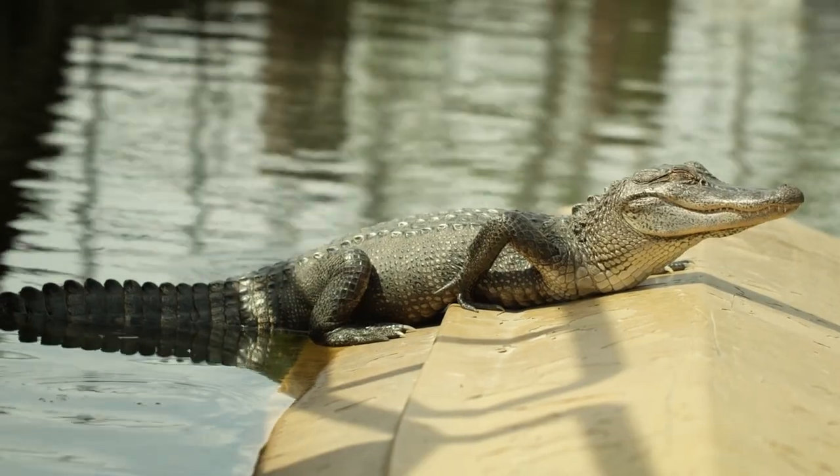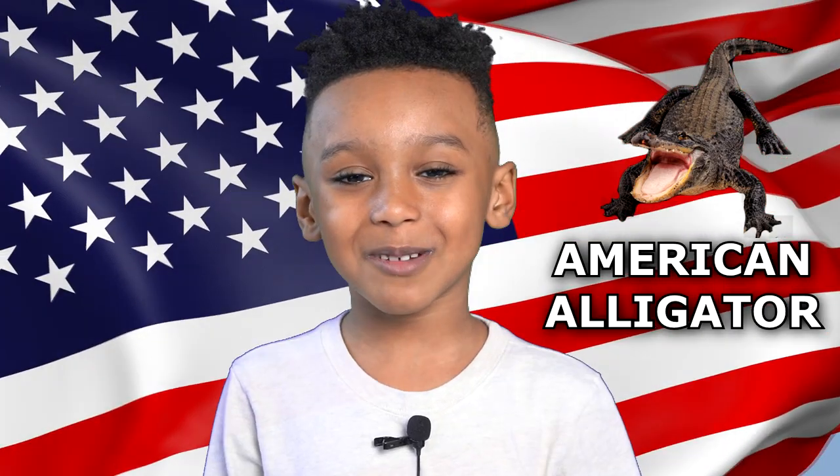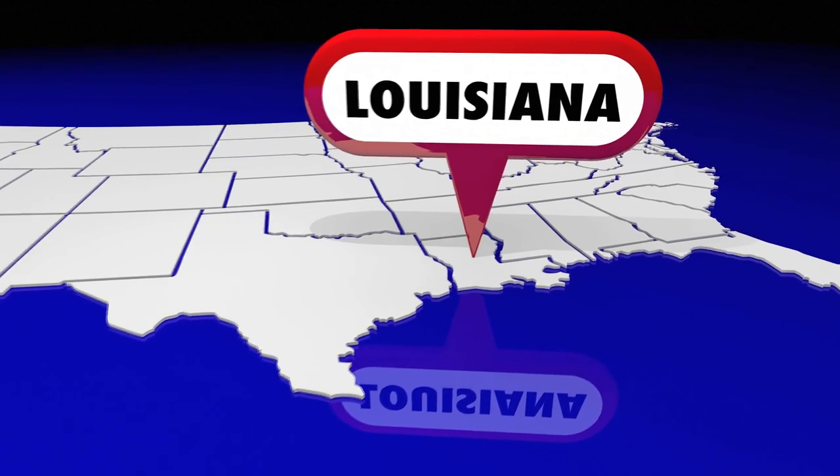Alligators live in fresh water. There are only two types of alligators in the world. The American alligator can be found in the south, mostly in Florida, Louisiana, and South Carolina.